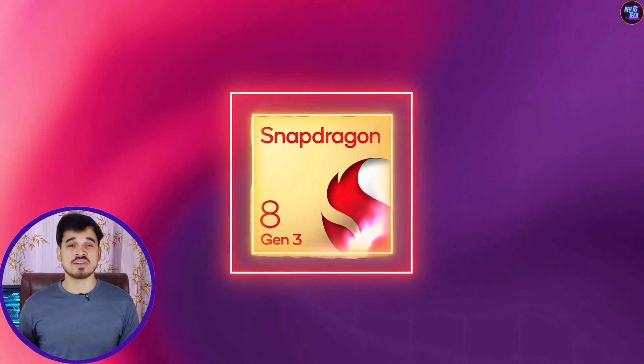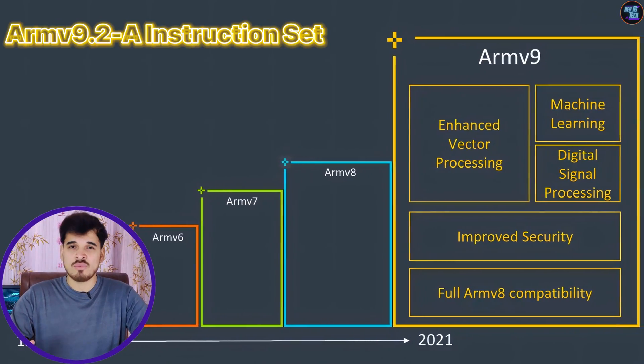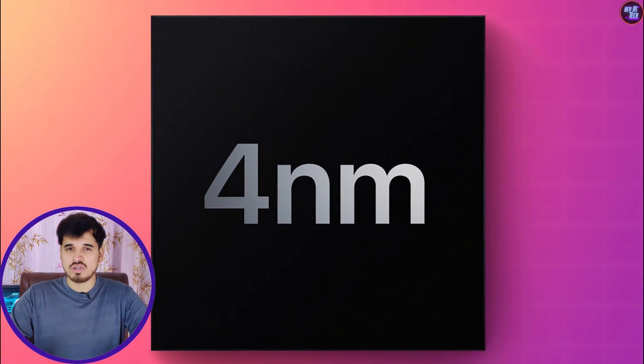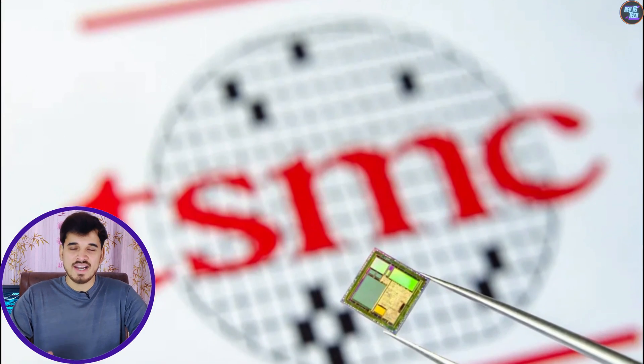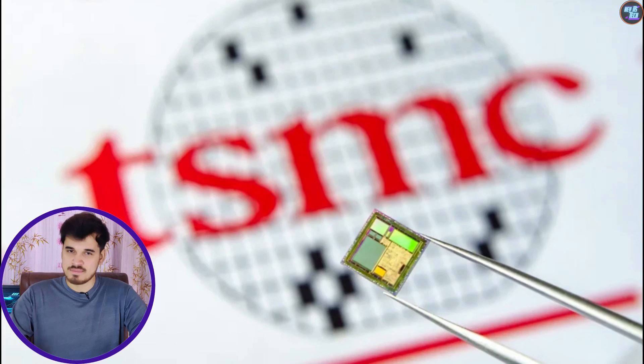That is why the 8 Gen 3 offers a superior CPU setup. Both CPUs feature the latest ARM Armv9-2 instruction set architecture and are manufactured using a 4nm process node. However, the Exynos 2400 was manufactured by Samsung, while the 8 Gen 3 was manufactured by TSMC.